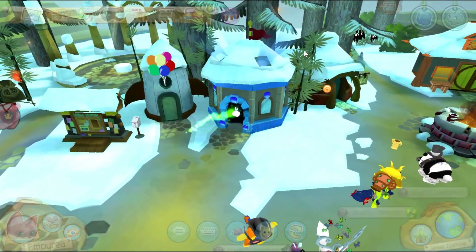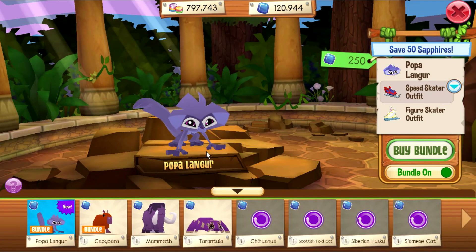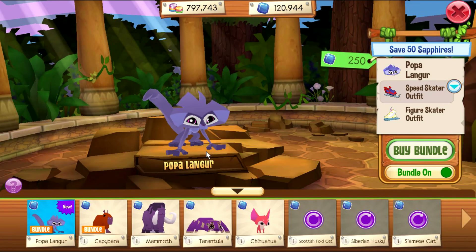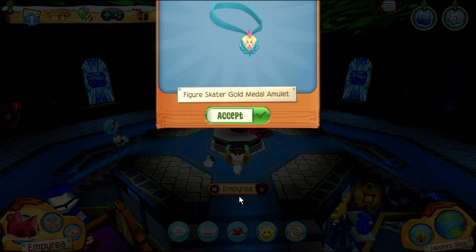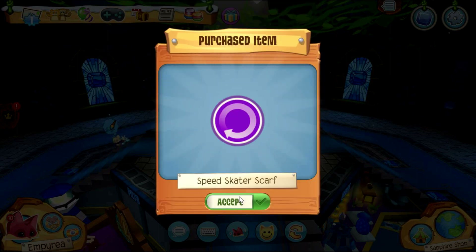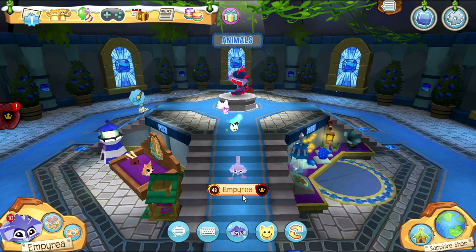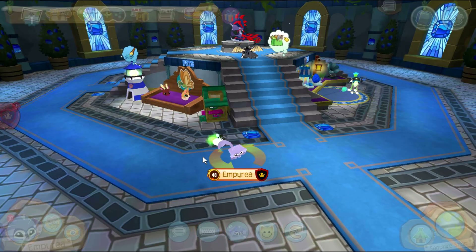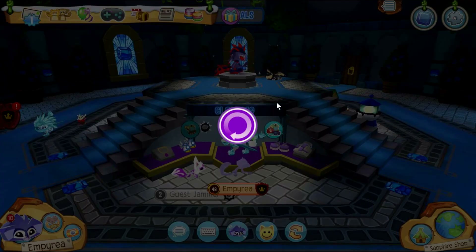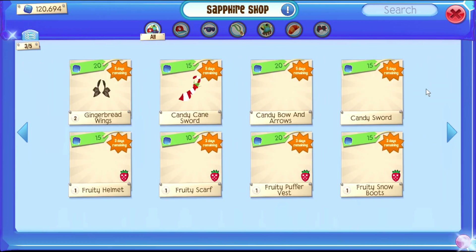Let's head to the sapphire shop to get the new bundle! This bundle is only 250 sapphires, and you get two new sets — the figure skater and speed skater sets! I really like this bundle, so let's buy it! This animal is so cute! Look at its dance, sleep, and sit actions! It looks like a lot of items are leaving stores soon, so you guys should buy everything here!